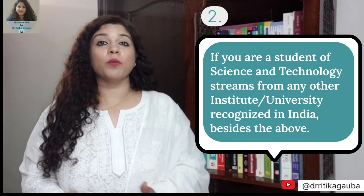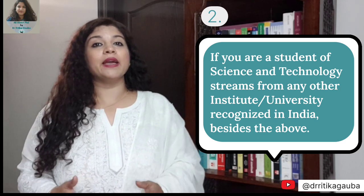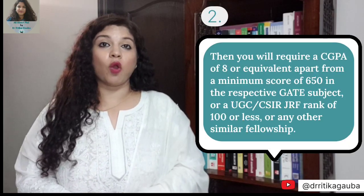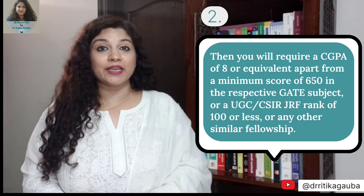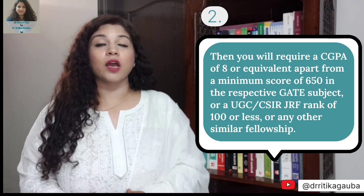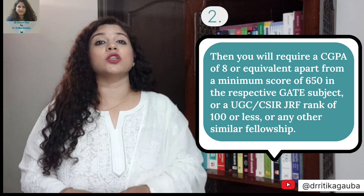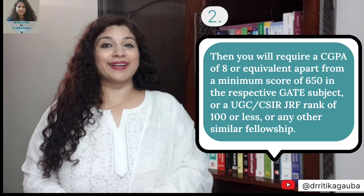The next category of eligible students are those in science and technology pursuing their PhD from any other government recognized institute or university. You need a CGPA of 8.5 in your qualifying degree and a GATE score of at least 650. Alternatively, if you have a UGC-JRF rank or any other similar eligibility examination rank amongst the top 100, then you are also eligible for PMRF through the direct entry channel.